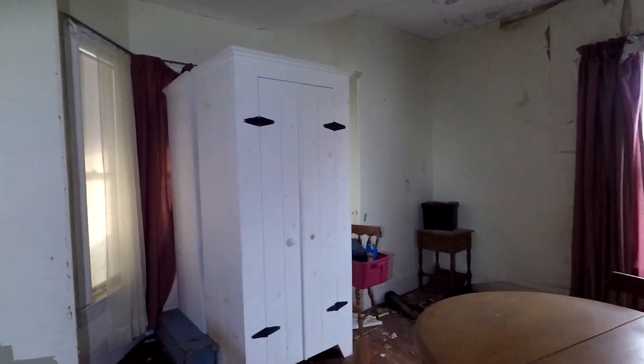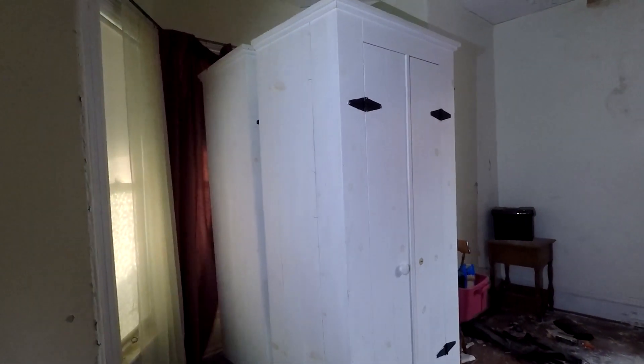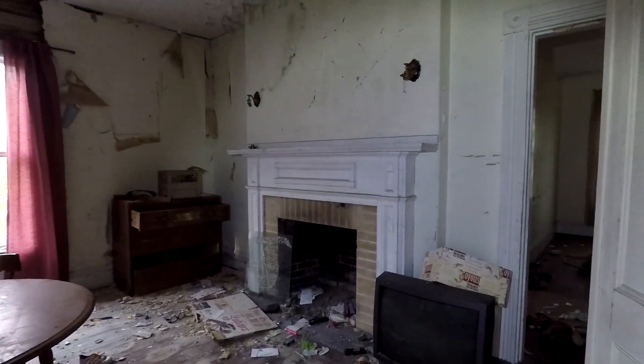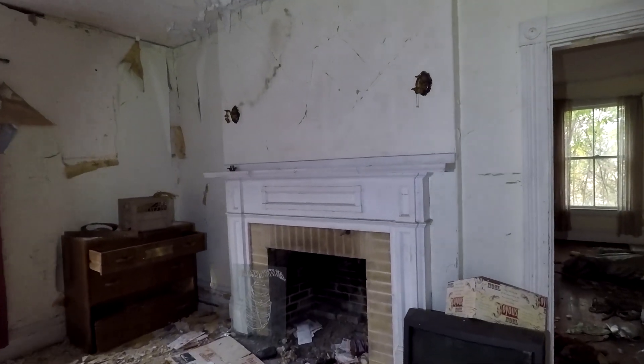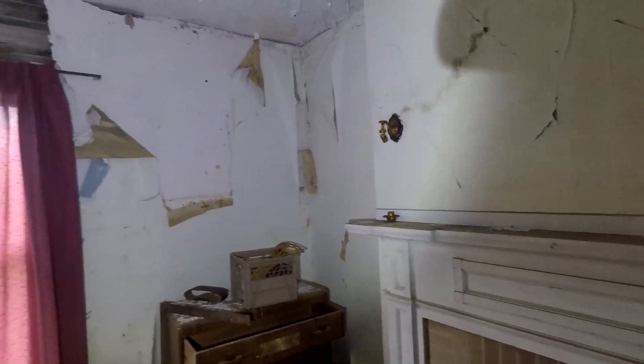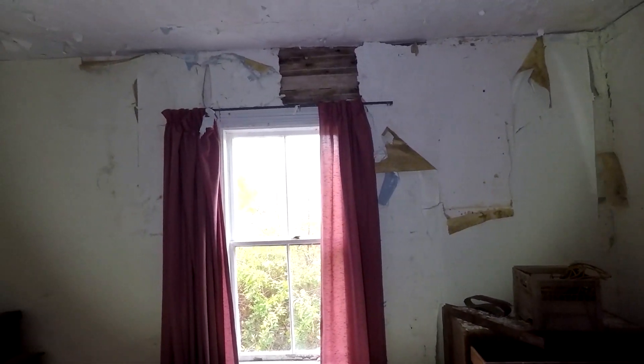This seems like it's like a living room, but there is a table so it could have been a dining room. Got a nice TV there. Fireplace — and I like those lights that were there around the fireplace. But you can see, guys, decay everywhere.